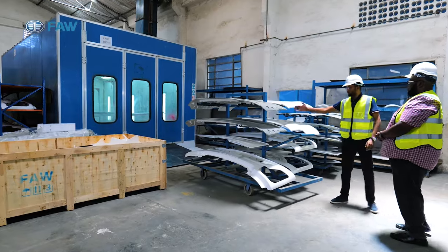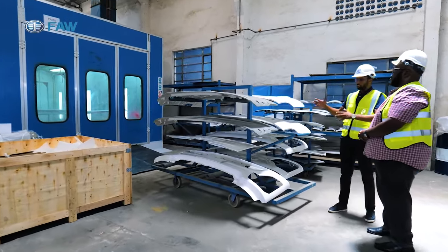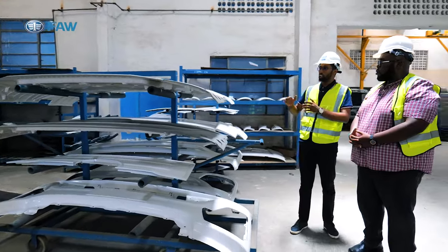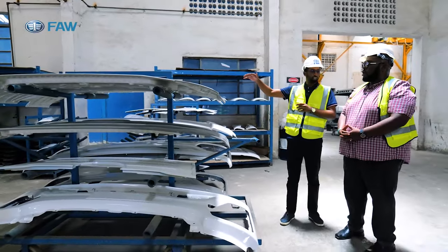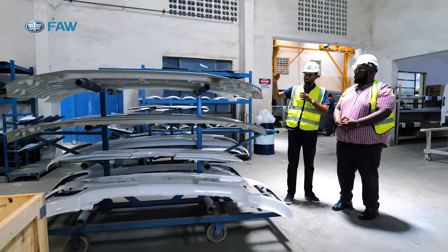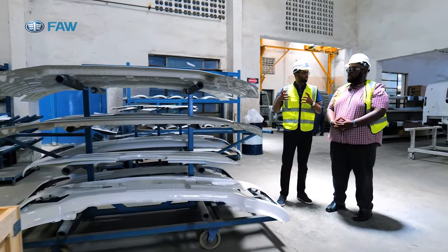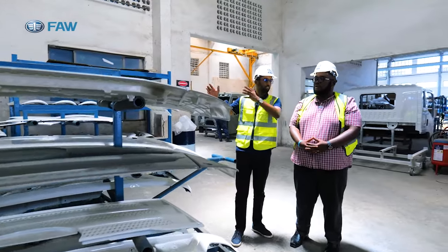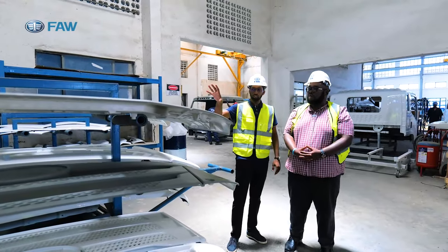You can see these small parts — this one is primed but this one is painted. What they do is preparation: sanding and making sure everything is okay. Then they put it inside the oven and bake it to around 60 to 70 degrees. They paint it first and then bake it. This small paint booth oven only houses the small parts.